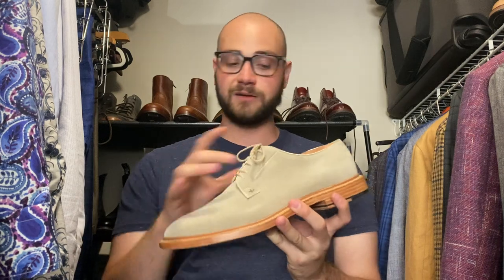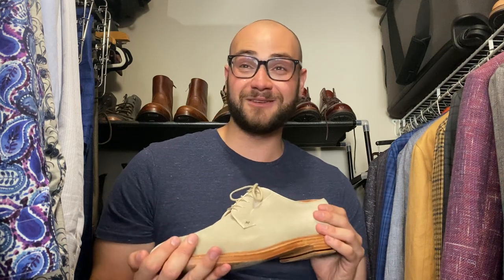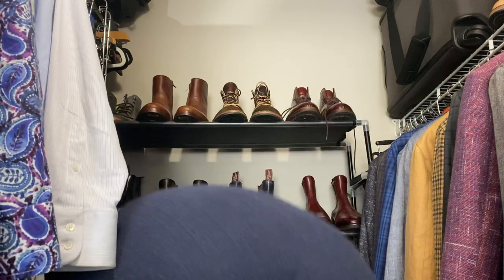Grant Stone ivory suede bluchers — plain toe blucher on the Leo last. The ivory suede makes them a little special. I got these as factory seconds and I can't see anything wrong with them. Shoes are awesome. Grant Stone — go Grant Stone, that's apparently their new motto.